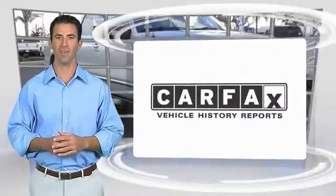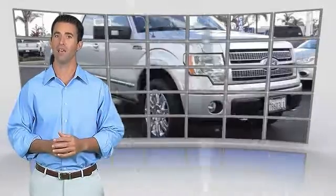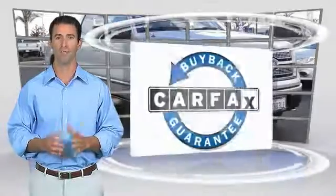Here's another high-quality vehicle with the Carfax Vehicle History Report. Be sure to find a complimentary copy of this report online or contact the dealership. This vehicle qualifies for the Carfax Buyback Guarantee, so come in and take a look.